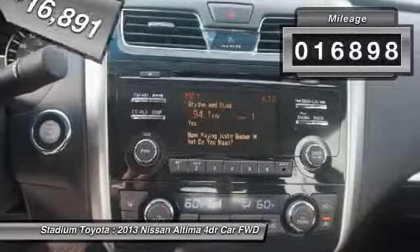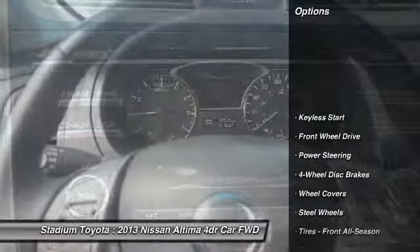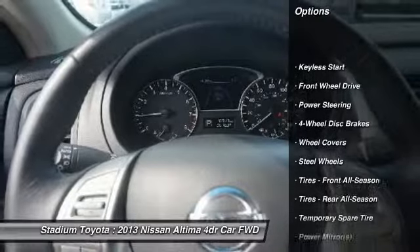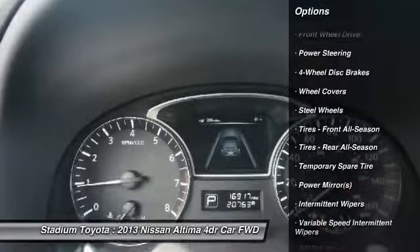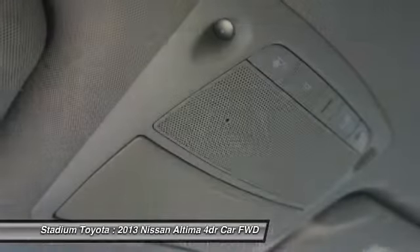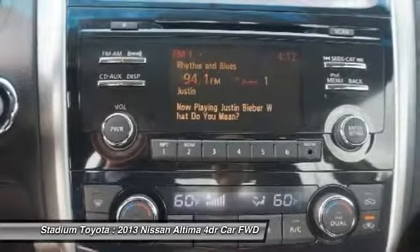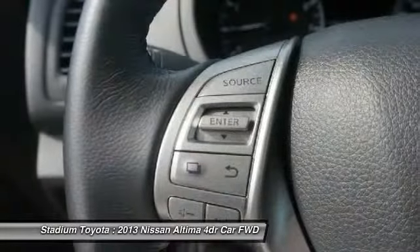This vehicle has less than 20,000 miles. Here are some of this vehicle's great options: stability control, traction control, keyless entry, steering wheel audio controls, anti-lock braking system, Bluetooth, power steering, adjustable steering wheel, driver airbag, keyless start. This beauty will even make your house keys jealous.